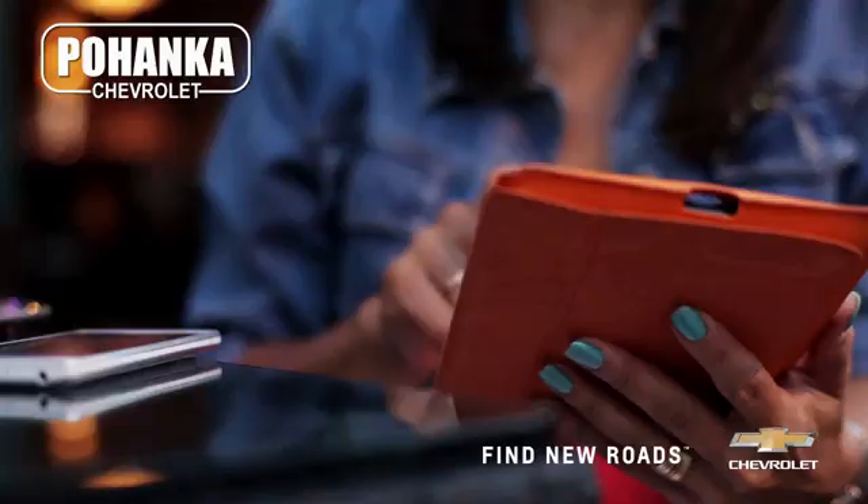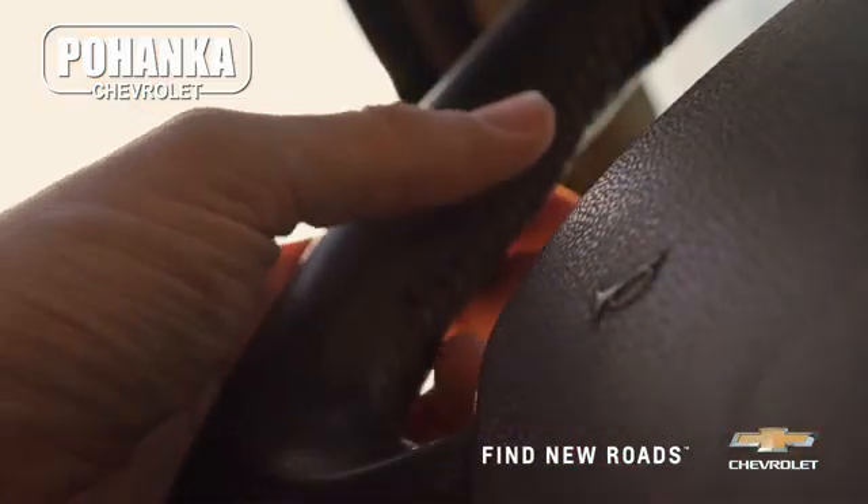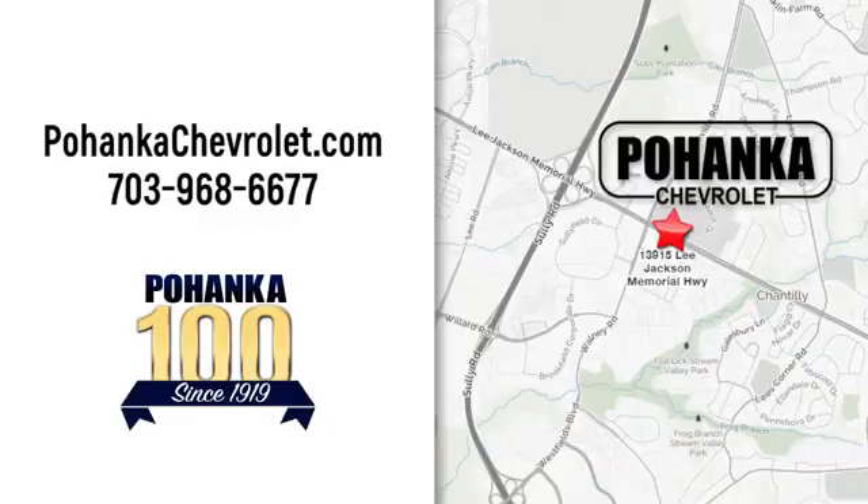Test drive it today. Spend less time shopping and more time enjoying your new ride at Pojega Chevrolet. We're conveniently located at 13915 Lee Jackson Memorial Highway, Route 50 in Chantilly.